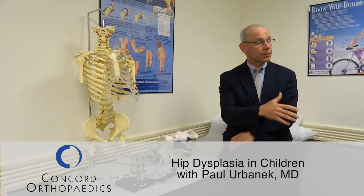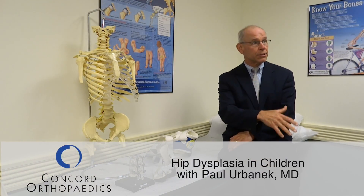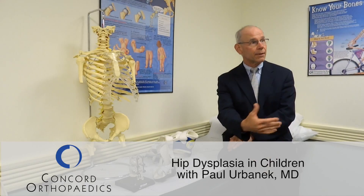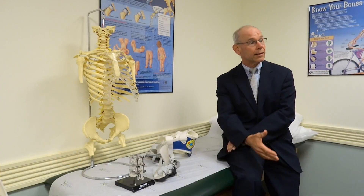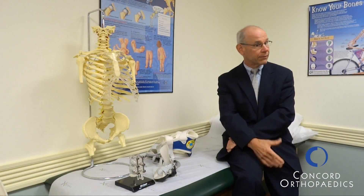Hip dysplasia — you can be born with that condition, called congenital hip dysplasia, or you can develop it later. It's something that pediatricians are looking at every day at every exam, starting from birth and even in the hospital. They're doing a hip exam to see if the hips are unstable. If there's any question, they generally will refer to myself or somebody who does pediatric orthopedics to make sure that there's nothing wrong.